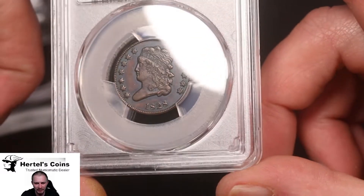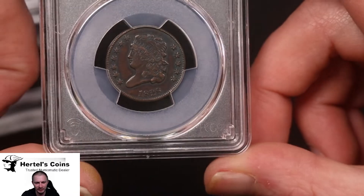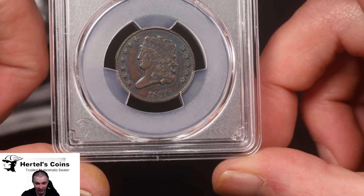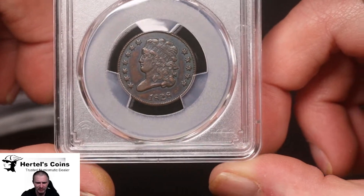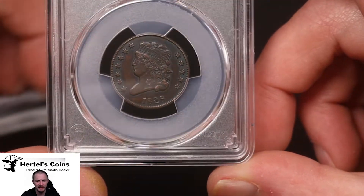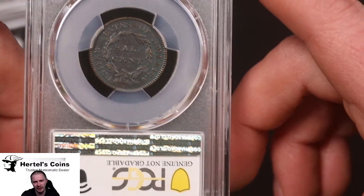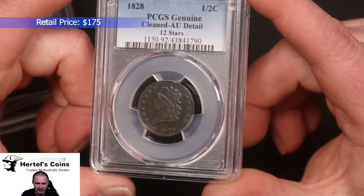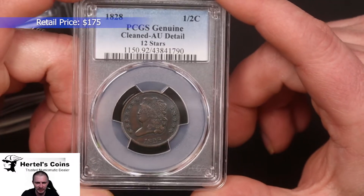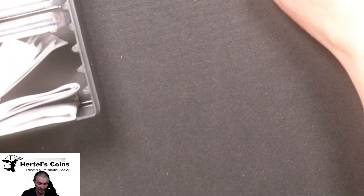Next up, we've got an 1828. I knew the colors were kind of finicky — I figured it might come back cleaned or something like that. This is the 12-star variety; you can count 12 stars right here. There's still a lot of nice detail on the hair and the headdress for Liberty. That's why I got it graded — a lot of detail still in this coin. This one came back AU detail, but still a very nice example of an early date half cent.